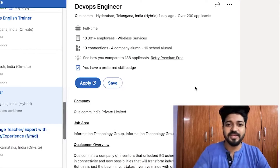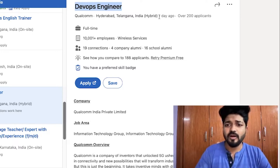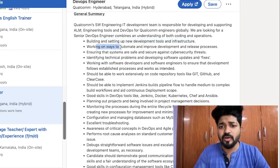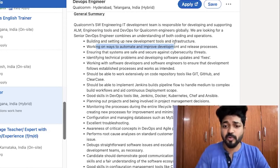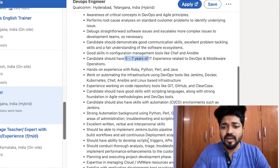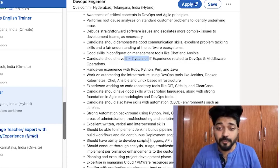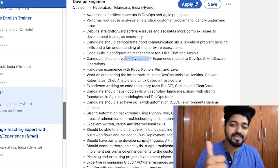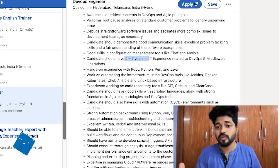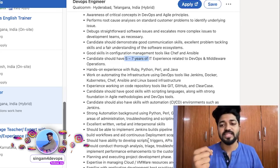Finally, there's a DevOps Engineer opening at Qualcomm — another recent posting. Don't worry about the recession; these openings are all from the last day. Requirements include five to seven years of experience, building and setting up development tools and infrastructure, automating and improving development and release processes. The tech stack is largely consistent with other listings.